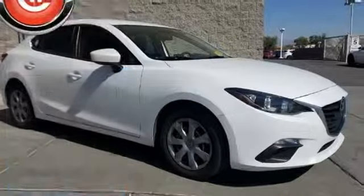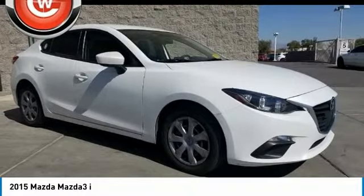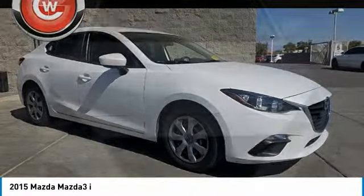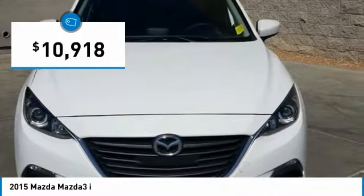Stop by and take a look at the 2015 Mazda 3. The Mazda 3 meets your vehicle wants and needs. Powerful and economical, technologically savvy, and boasting top safety features, the Mazda 3 is the total package and is priced below $15,000.